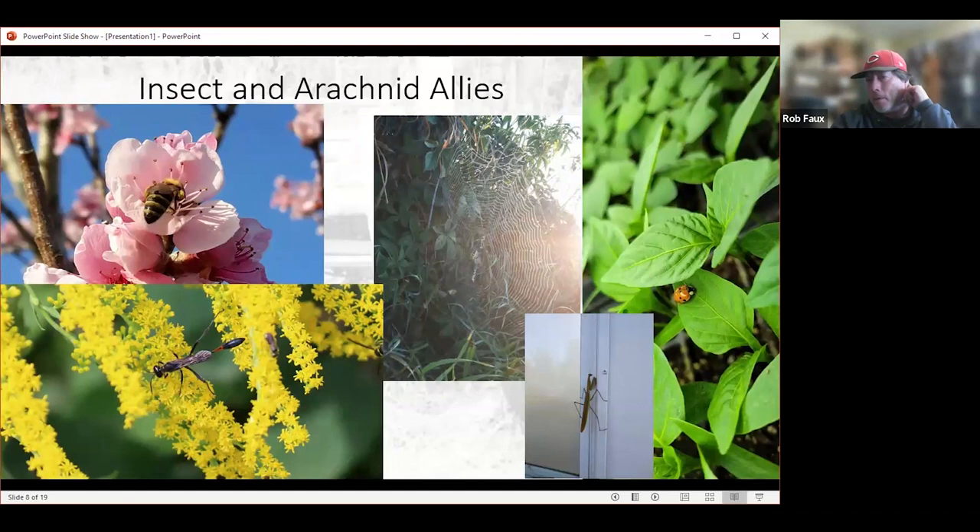On the bottom left is a thread-waisted wasp, which looks meaner than it is. You could probably hold one in your hands — it won't sting you unless you try to squish it. A lot of people look at it and run away, but a lot of wasps are good pollinators, believe it or not, because they like to hang out on things like goldenrod. They'll do a little bit of eating of the nectar, but they're also hunting for critters that come there to eat themselves. They actually predate on some of the things that cause us problems in our gardens, so I don't mind seeing these guys running around.